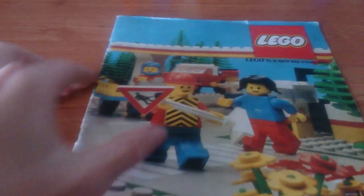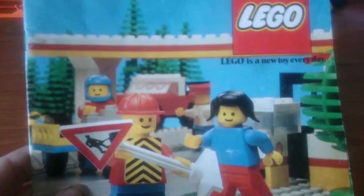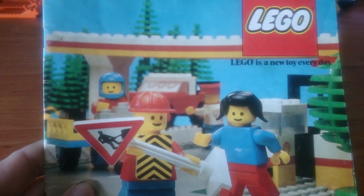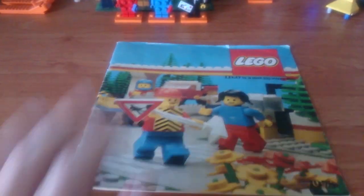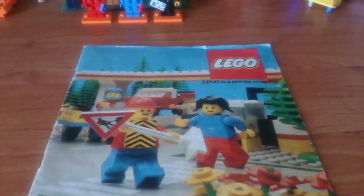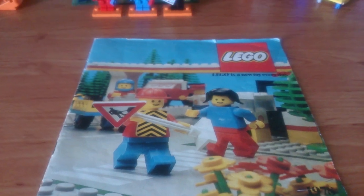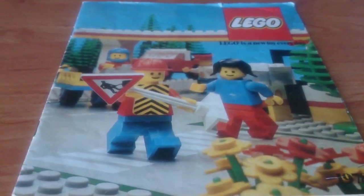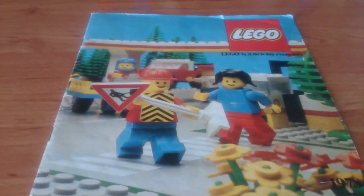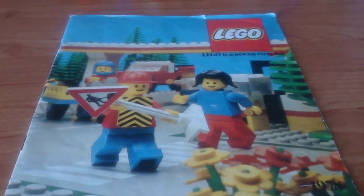In the background is set 377, but not the main build for that set. That build is actually an alternate build that's on the back of the box. It's possible either they thought that build worked better for the photo, or that might have originally been the design, and the design that ultimately became the main build was a new design.